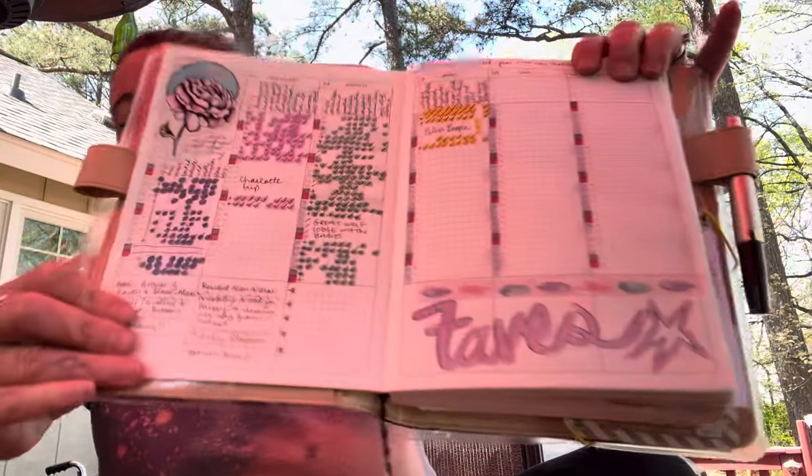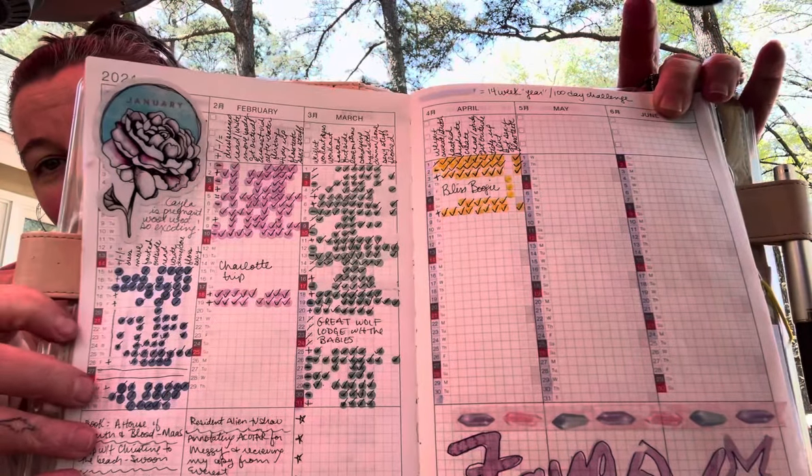Starting from the beginning: the year at a glance — I use that to track sick days, cycle days, out of town days, and wild sexy marriage days. Then the index — this hasn't worked in the past for me, but for whatever reason it's working right now — I use the index as a habit tracker.